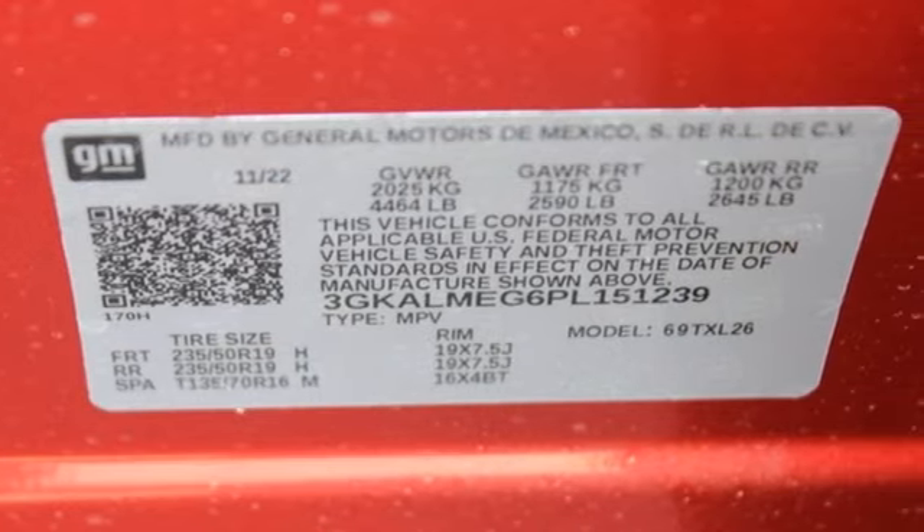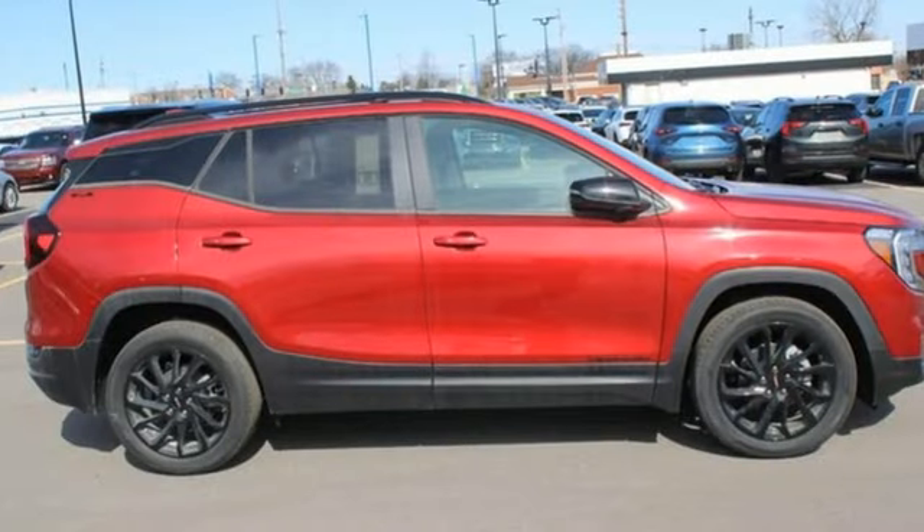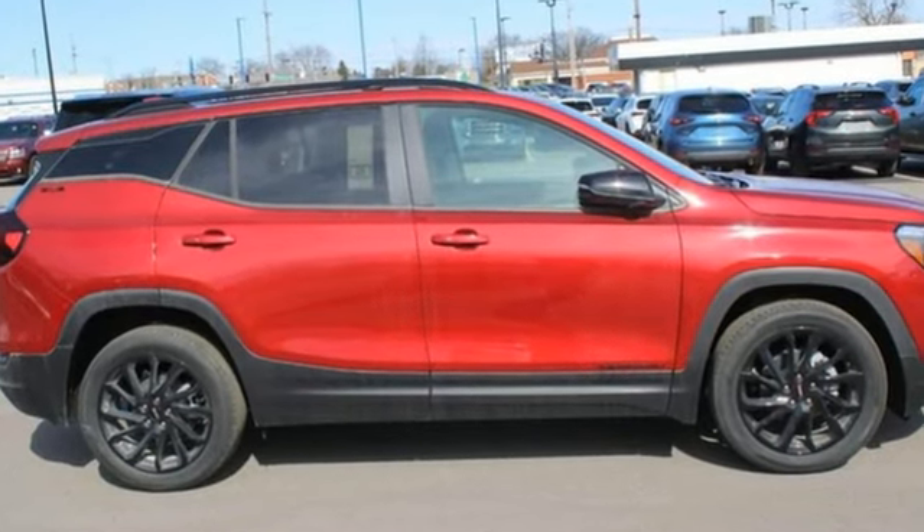GMC, it's not just a vehicle, it's a professional grade tool. You need to drive it to believe it. See it for yourself today.